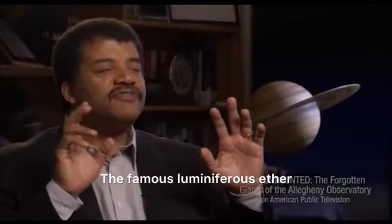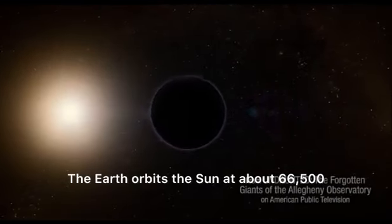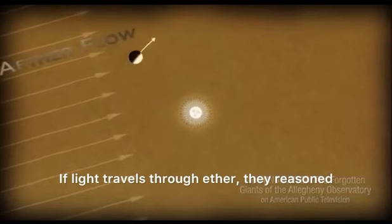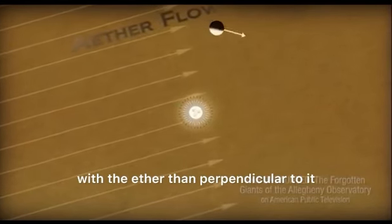The famous luminiferous ether — this magical medium that was hypothesized to be what light required to move through the vacuum of space. The Earth orbits the Sun at about 66,500 miles per hour. If light travels through ether, they reasoned, then as the Earth moves through the ether, the speed of light should be different going with the ether than perpendicular to it.